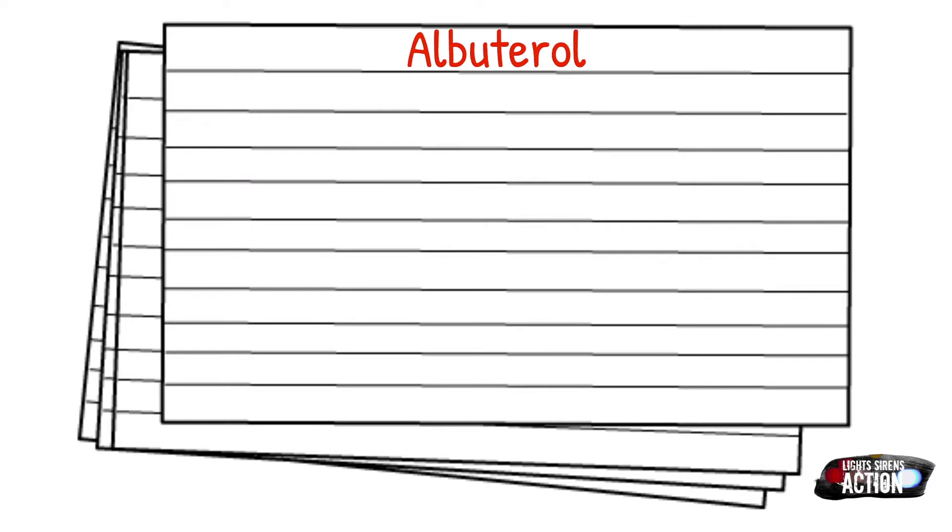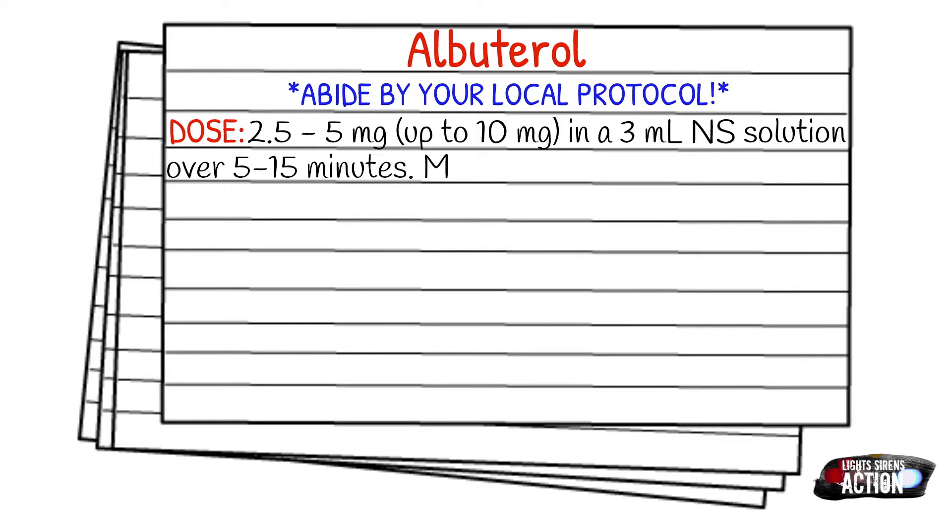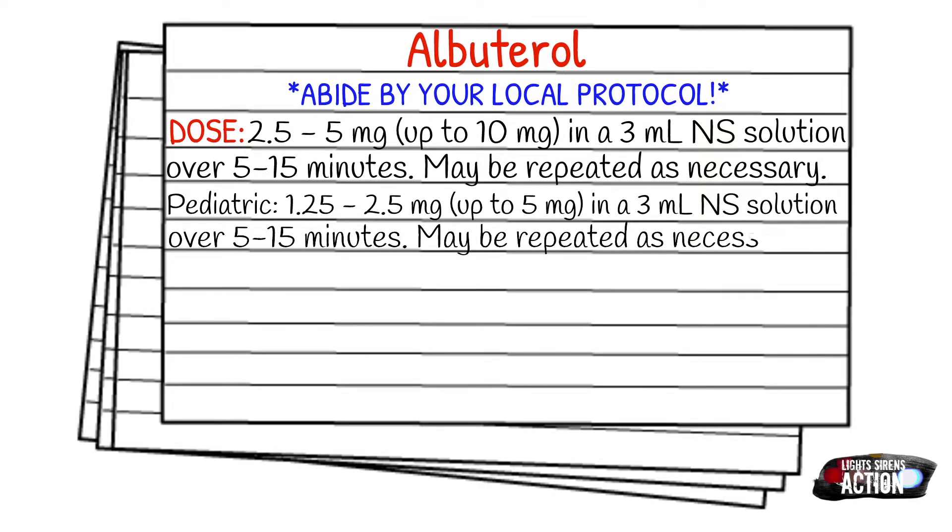Before we get into dosages, please as always abide by your local protocol and scope of practice. Your dose for an adult is going to be 2.5 to 5 mg, up to 10 mg, in a normal saline 3 ml solution, over 5 to 15 minutes. It may be repeated as necessary. Your pediatric dose is going to be 1.25 to 2.5 mg, up to 5 mg, also in a 3 ml normal saline solution, over 5 to 15 minutes.